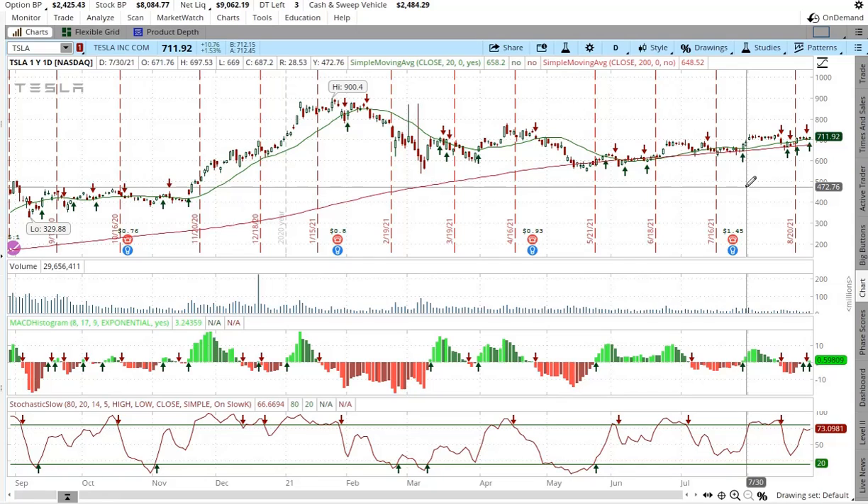It might be a good time to sell a cash covered put on this position — maybe not the best time to sell a call. I do own some of this stock; my cost basis is about seven hundred and fifteen dollars, so I'm still not making money on this one. But I could theoretically make some money if I sold a covered call or even a cash covered put to reduce my cost basis.